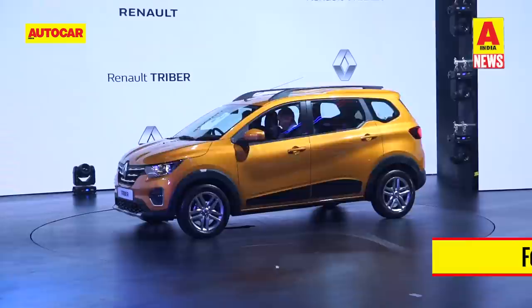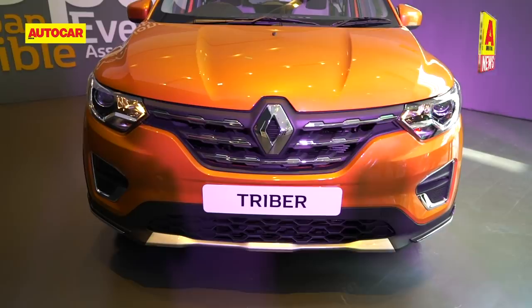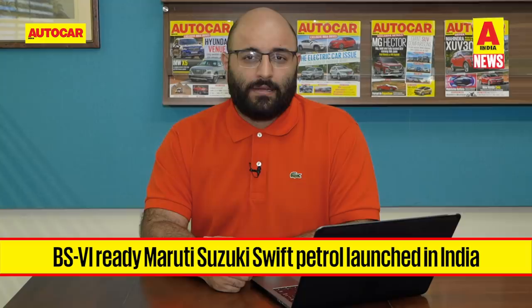For more information on the Triber, check out our detailed walkabout video on YouTube or read up on all the details on our website. Let's get to the launches now and there are a slew of updates this week from Maruti Suzuki. The Alto and the Baleno have already been updated to meet the BS6 regulations that will kick in next year, and now it's the time for the Swift to get its own updates to meet the BS6 regulations.